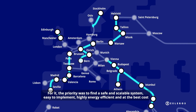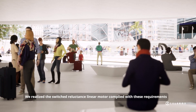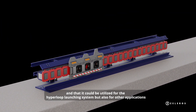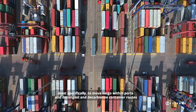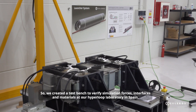The priority was to find a safe and scalable system, easy to implement, highly energy efficient, and at the best cost. We realized the switched reluctance linear motor complied with these requirements and could be utilized for the hyperloop launching system, but also for other applications — most specifically to move cargo within ports and decongest and decarbonize container routes.